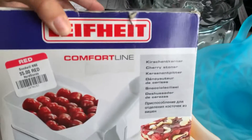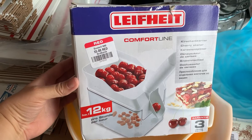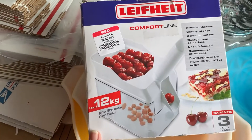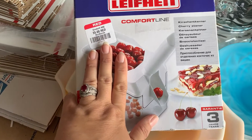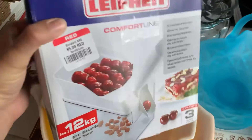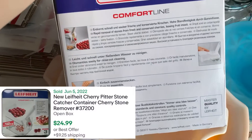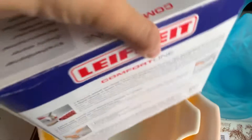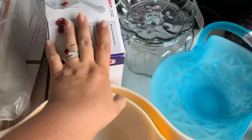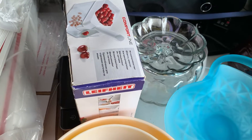Then the last thing that I got was this — I believe it's Leifheit. I don't know how you say that exactly; I'm assuming it's German. Anyway, it is like a bulk cherry pitter. They had it for $5 at the Goodwill and they do appear to sell for about $25 to $30. I believe that's probably because it is right around cherry season and people are making pies and cobblers. I don't know if that is always the case, but we're going to get it listed quick so that we can get that sold quick.